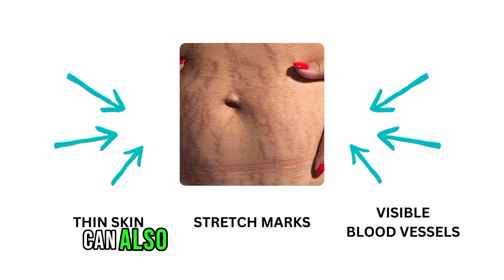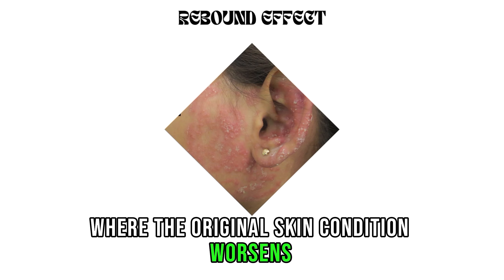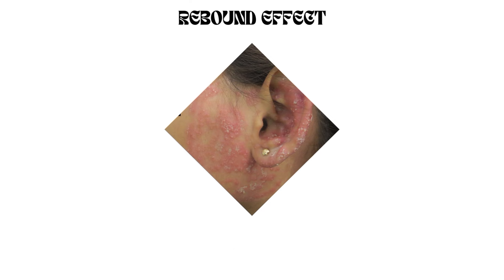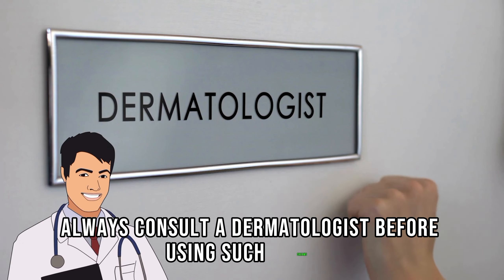Using them for a long period can also result in a rebound effect where the original skin condition worsens once the steroid is discontinued. Sometimes they need to be prescribed for treating certain skin conditions, so always consult a dermatologist before using such creams.